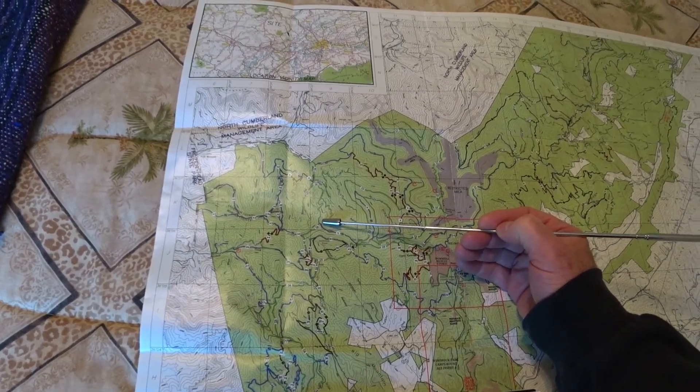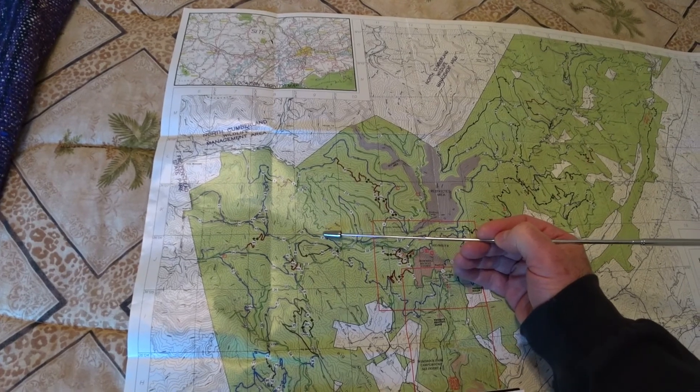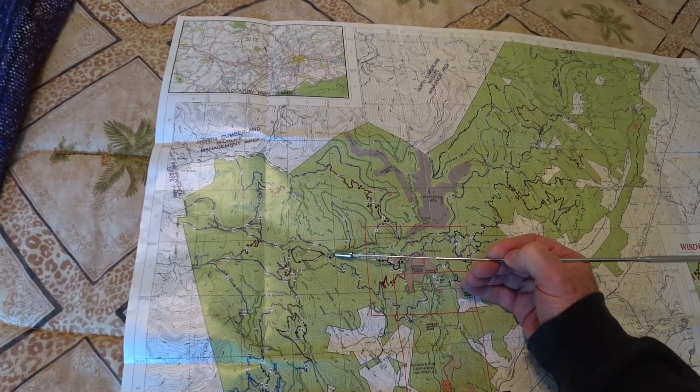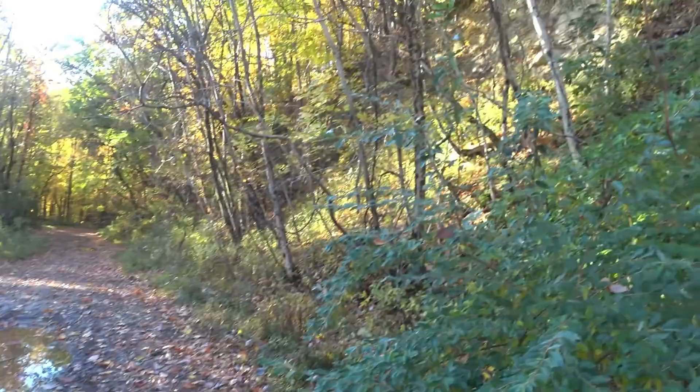In this video, we're going to start here at the beginning of Trail 5. We're going to take it all the way to Flat Gap, which is the intersection of all these different trails. Okay, here we go on a scenic trail.